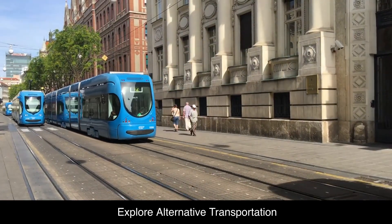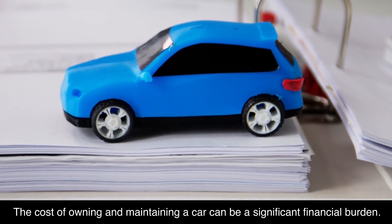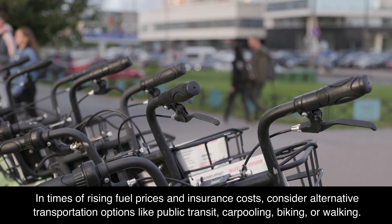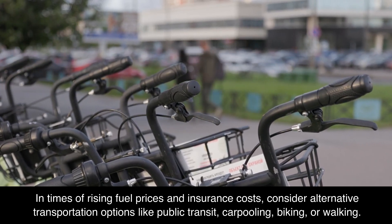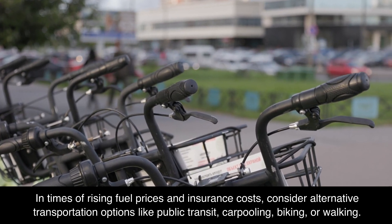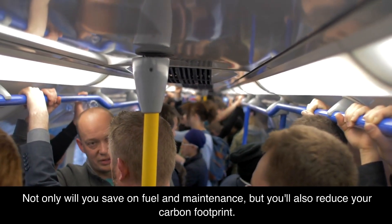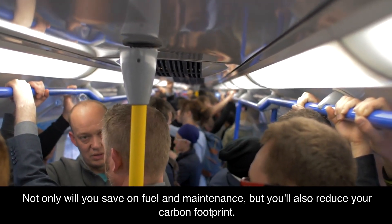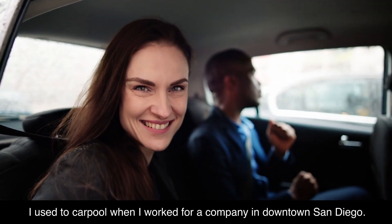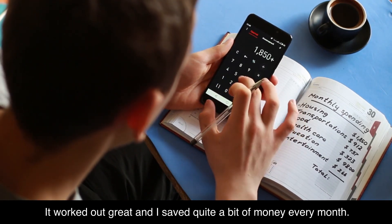Explore alternative transportation. The cost of owning and maintaining a car can be a significant financial burden. In times of rising fuel prices and insurance costs, consider alternative transportation options like public transit, carpooling, biking, or walking. Not only will you save on fuel and maintenance, but you'll also reduce your carbon footprint. I used to carpool when I worked for a company in downtown San Diego — it worked out great, and I saved quite a bit of money every month.